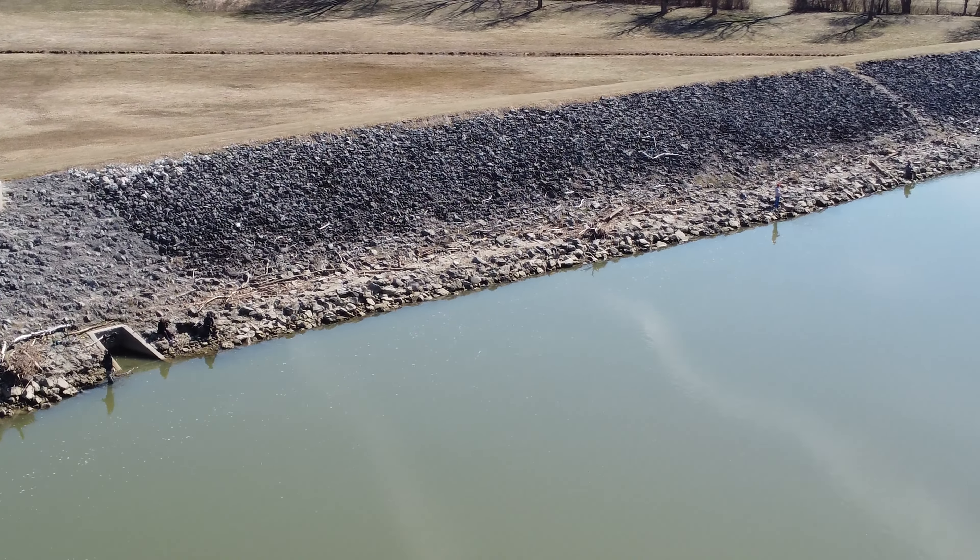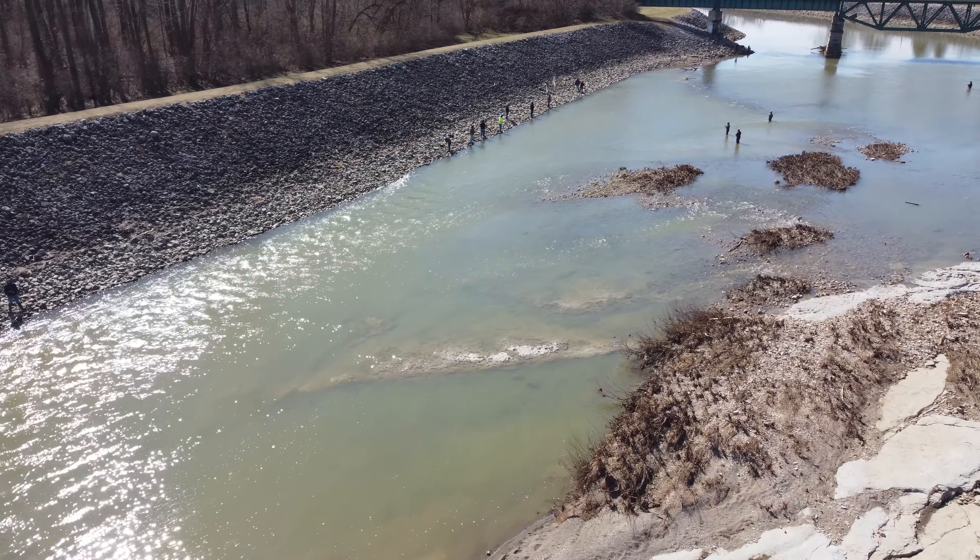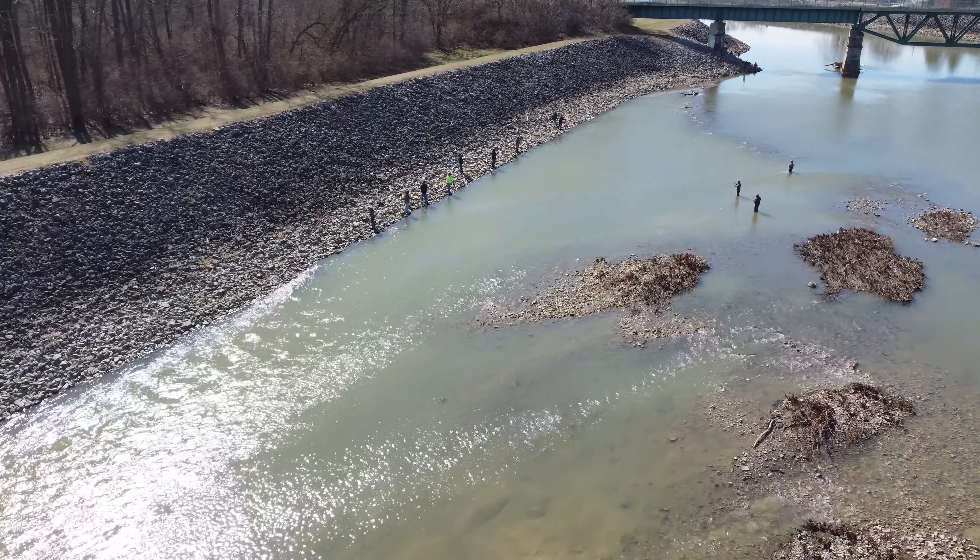I'll see if I can see any stringers with fish on them, but I don't really see that. Up over the train trestle here, there are quite a few fish in the rapid area in here too. The water is very clear today, so I can really look down and pretty well see the bottom in a lot of spots.